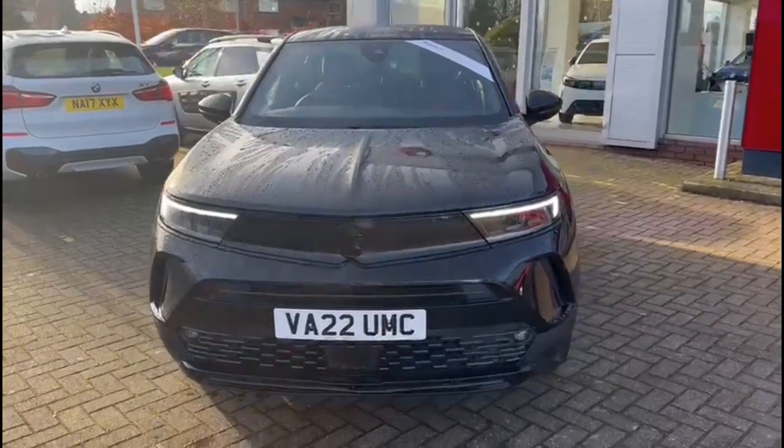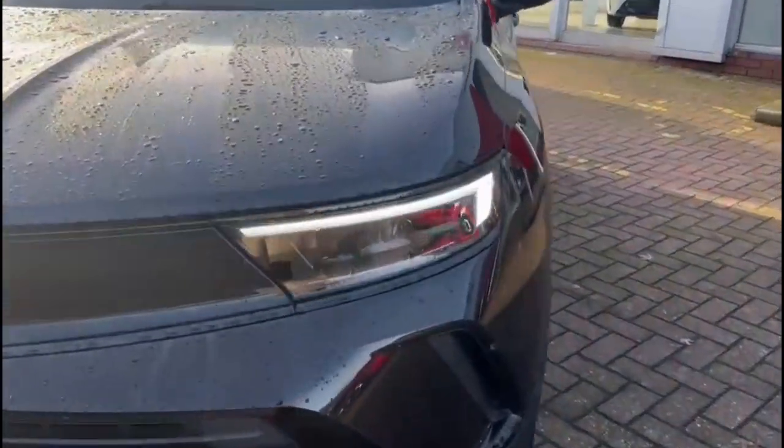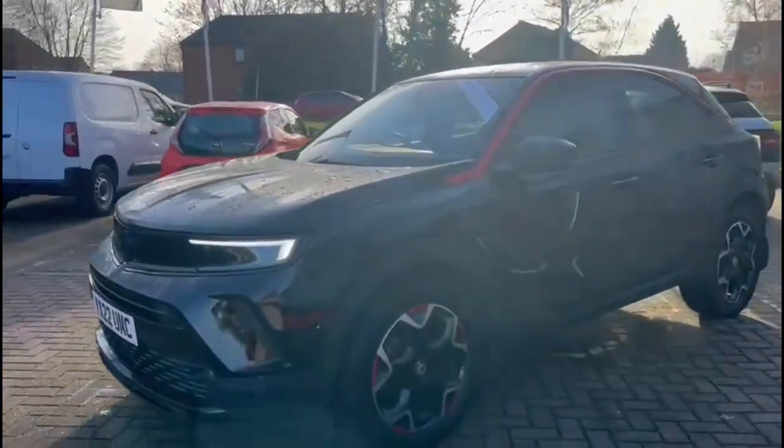Hello and welcome to Baylis Vauxhall. Today we're viewing a Vauxhall Mokka 1.2 Turbo GS Line. This model has covered 14,303 miles and is finished in black. It also comes with a Baylis warranty with the option to extend it to 36 months.